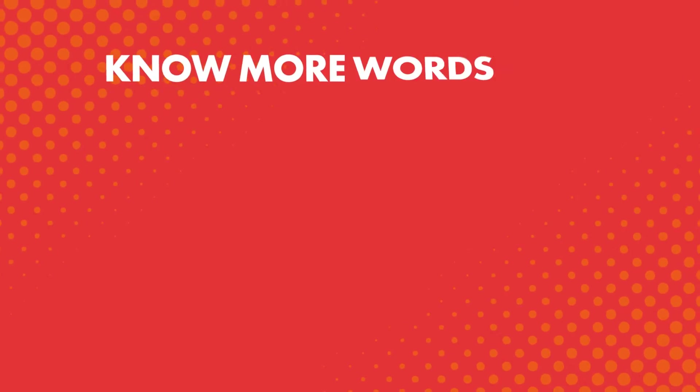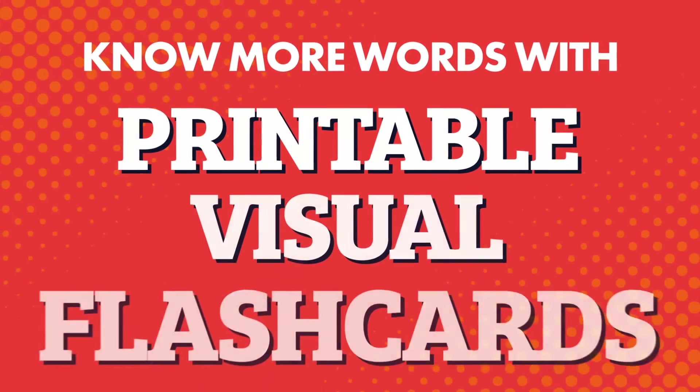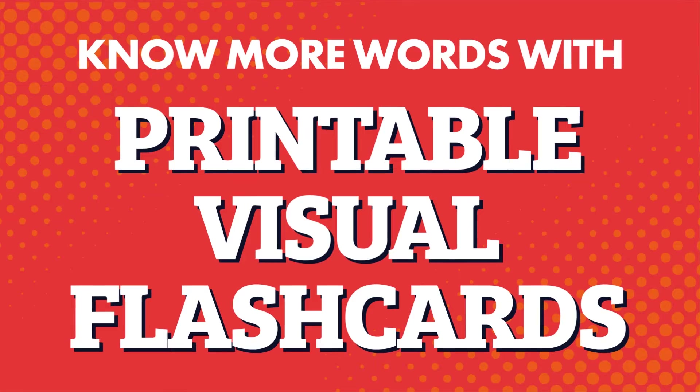Want to learn and speak more of your target language? You'll need to learn more words, and you can do that with printable visual flashcards. Here's how you can learn over 1,500 words easily with a free printable resource that boosts your retention, keeps you focused on one word at a time, and makes learning fun.